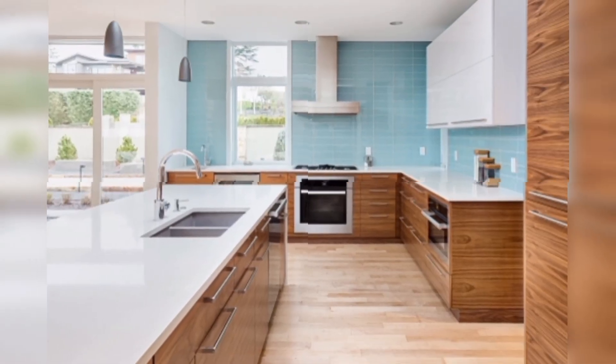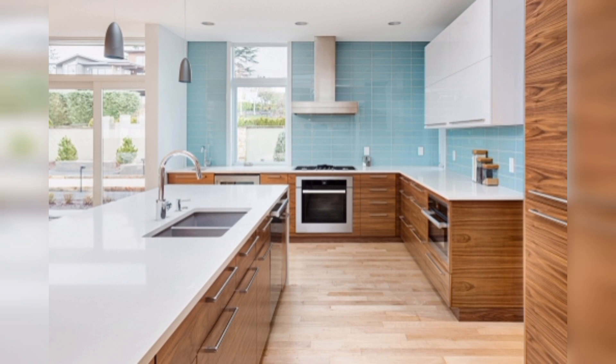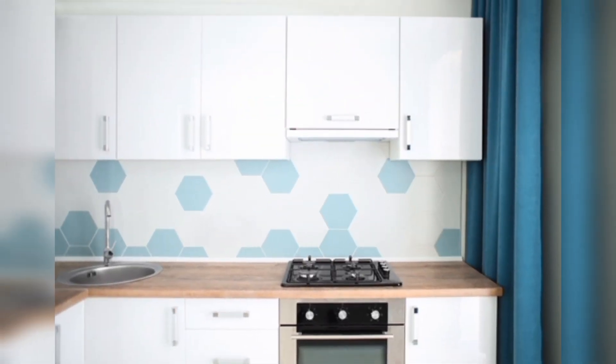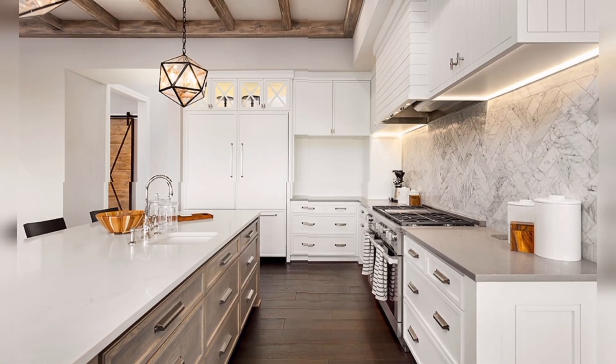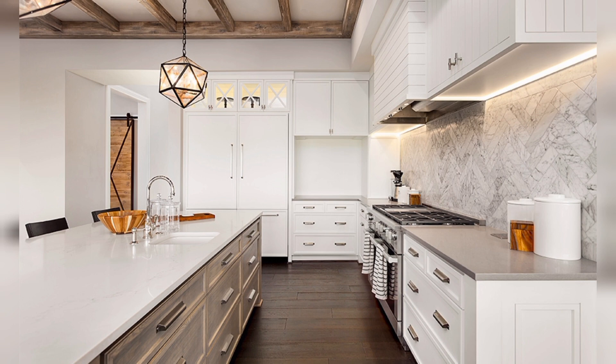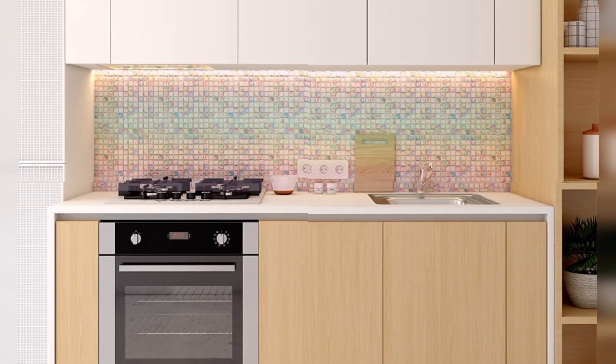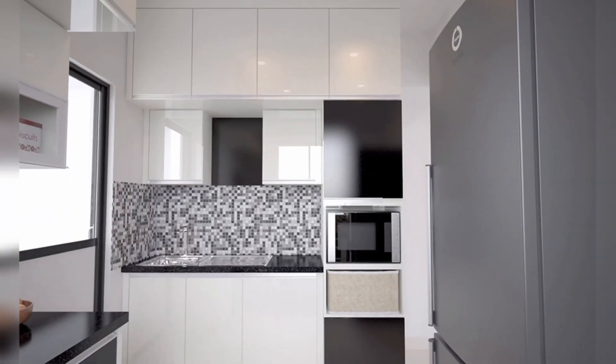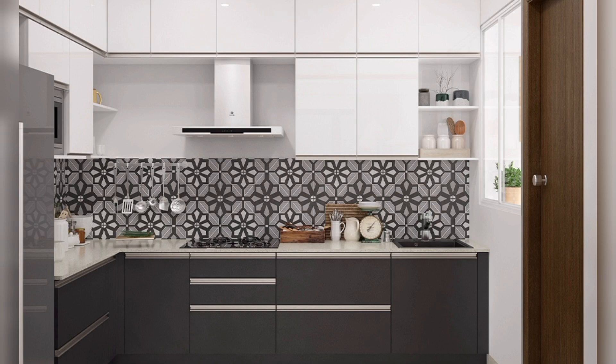As we all know, selecting kitchen tile design is not an easy job. When shopping for kitchen wall tiles, you can find yourself caught between picking a simple kitchen wall tile design and a modern one. Moreover, you also need to keep in mind the functionality of the kitchen wall tiles. Intending to address all these concerns, we are presenting you this beautiful video which will assist you in selecting the perfect kitchen wall tile.